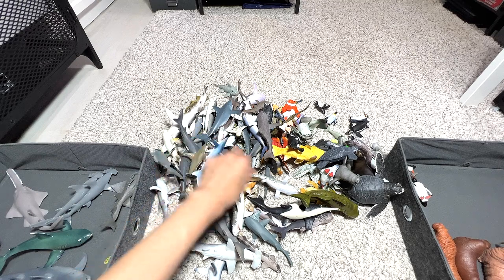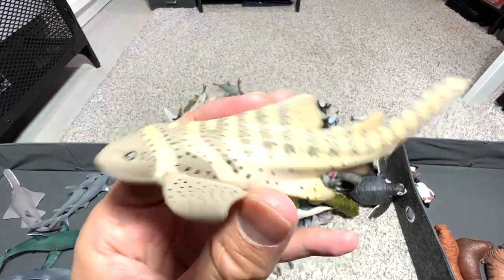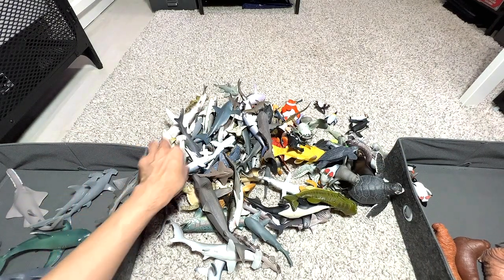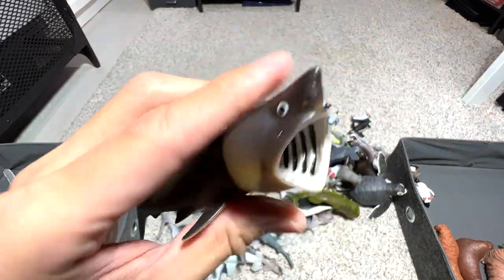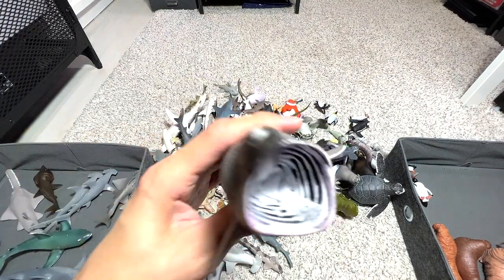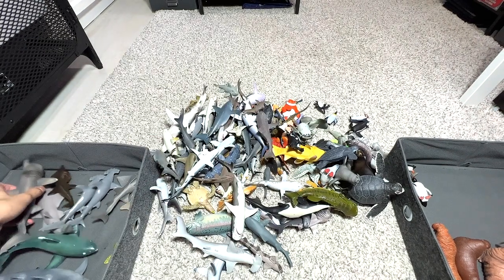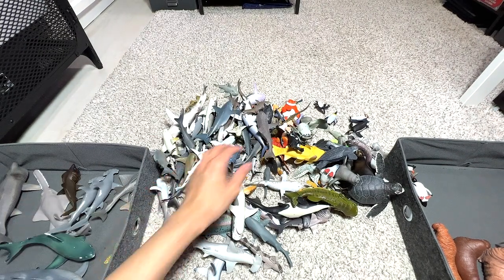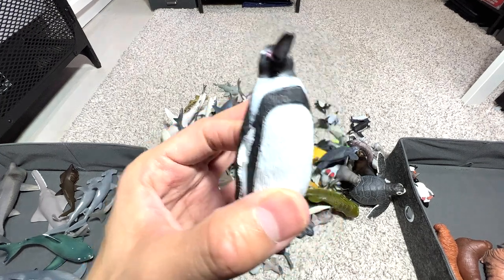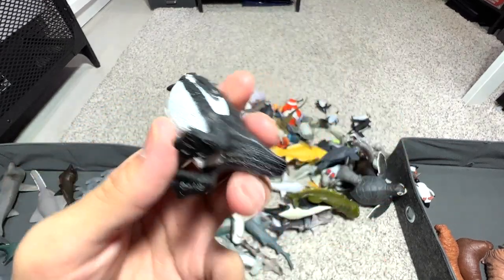This one seems to be a zebra shark — yes, a zebra shark, so it's going to be placed right here. Basking shark — one of the very weird-looking sharks. It's a filter feeder, although it looks very intimidating. Here's another one with its mouth wide open. They basically feed on plankton and stuff like that.